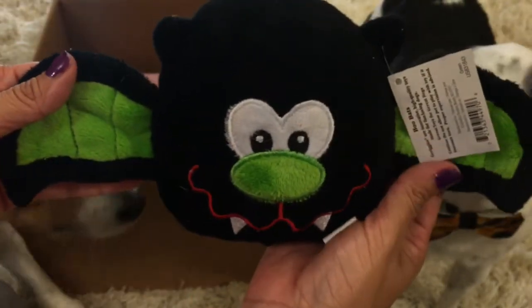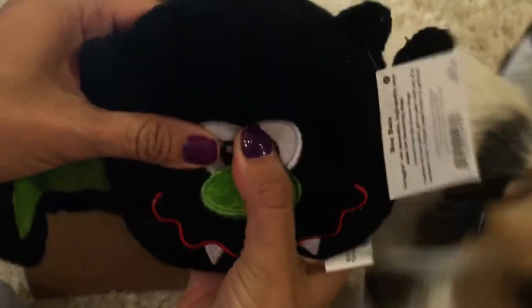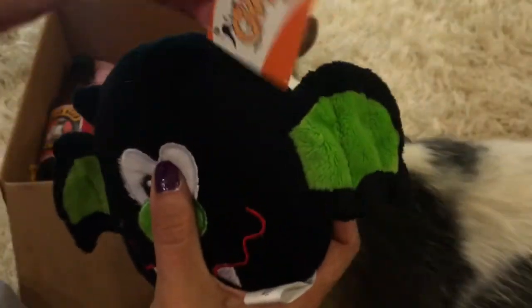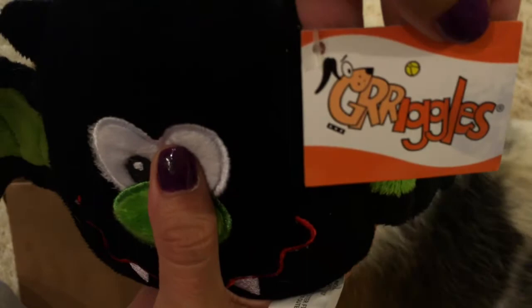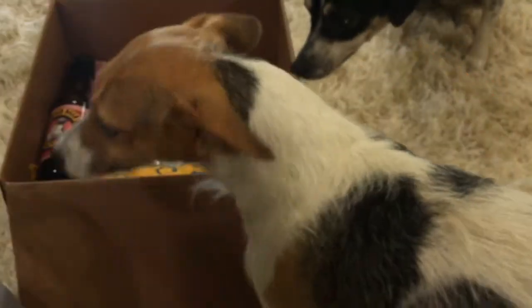The next thing we have is a little bat toy — let's see if it squeaks. Oh, it does squeak! Emily already likes it. It comes from Griggles. Really, really cute. So they have something Halloween-themed in here as well for our October box.